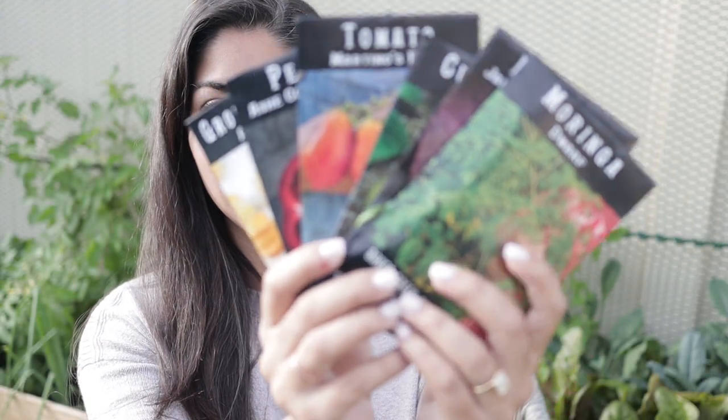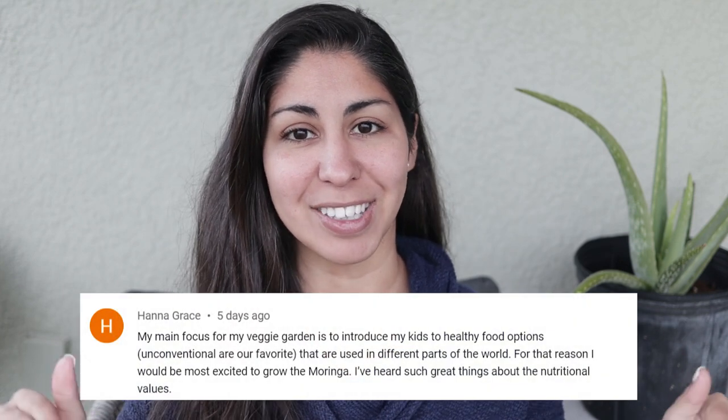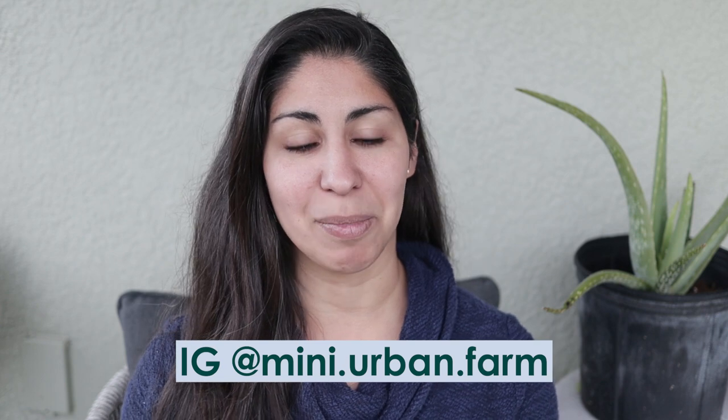I'm really excited for this video specifically because I want to show you guys everything in my seed box, which I've had forever. It has all the seeds that I love growing and things I'm not growing currently but will be growing in the future. Also, today I'm announcing the winner of the giveaway. Last week I did a video for my seed haul for spring 2022, and I announced I'd be giving away eight seed packets — six I bought and two from my own garden. The winner is Hannah Grace! Hannah, please message me on Instagram at mini.urban.farm so I can send you your seeds.